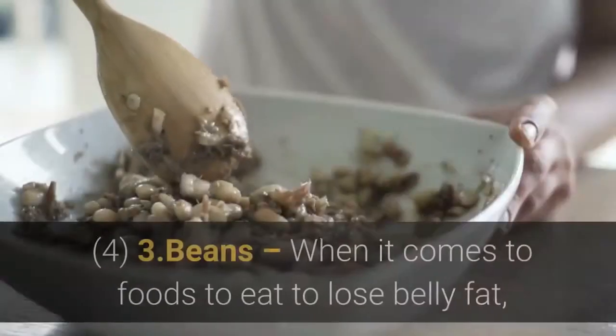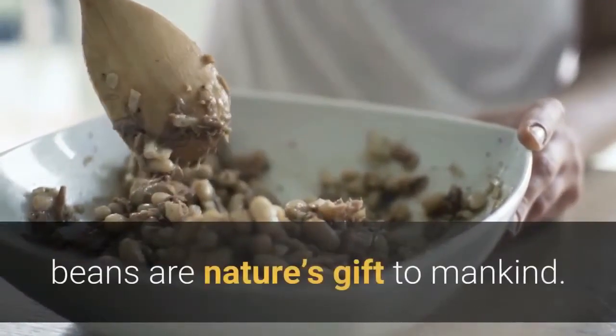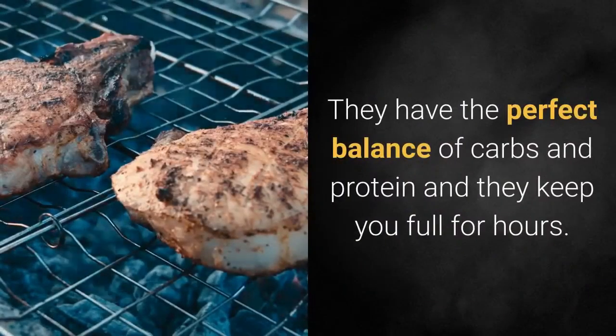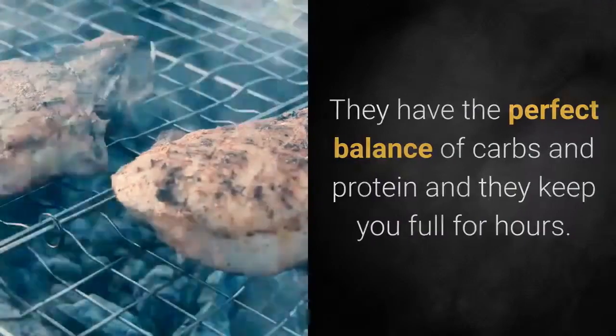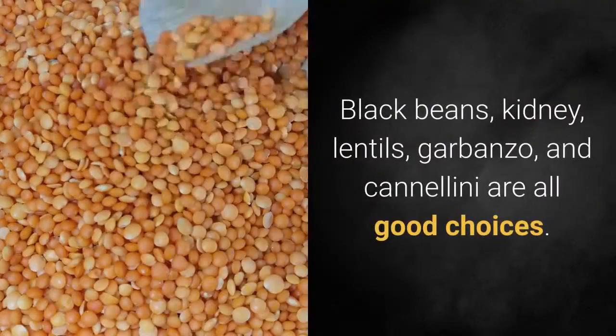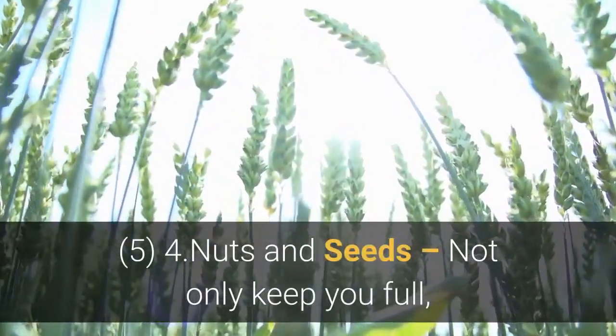Number 3: Beans. When it comes to foods to eat to lose belly fat, beans are nature's gift to mankind. They have the perfect balance of carbs and protein and they keep you full for hours. Black beans, kidney, lentils, garbanzo, and cannellini are all good choices.